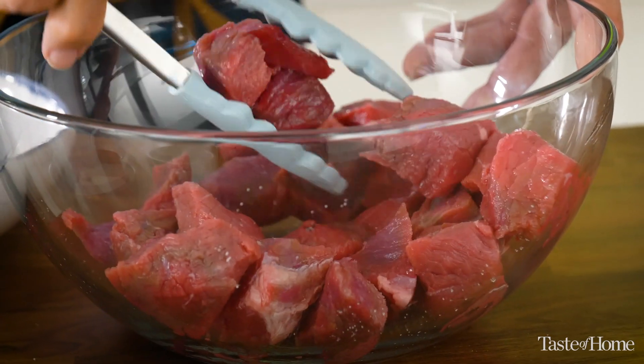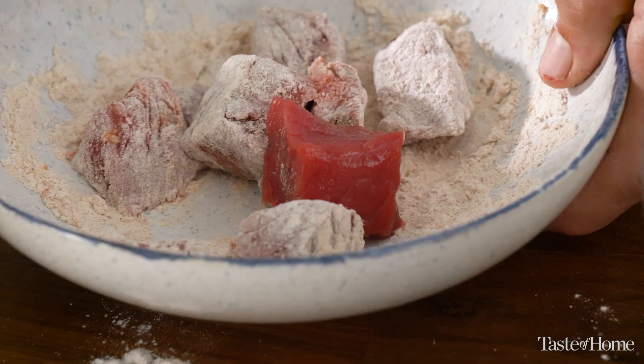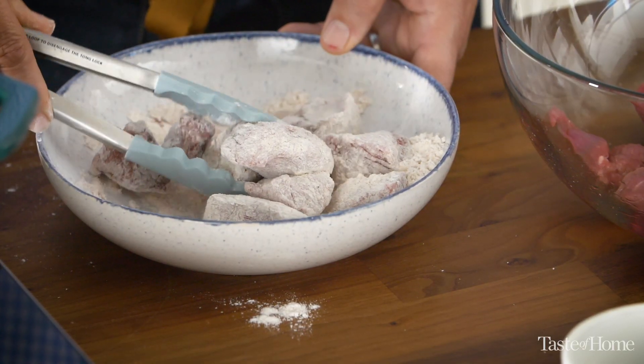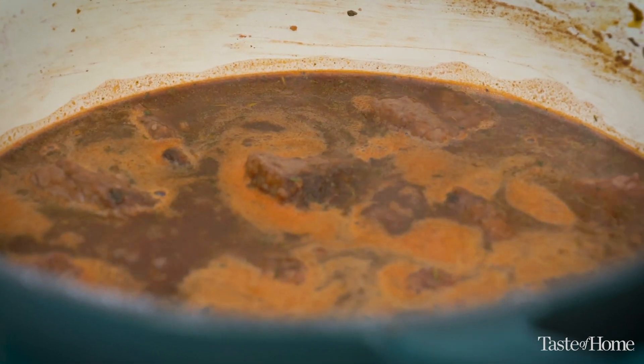Supermarkets today have made it really easy to buy the meat you need for stew — a lot of times it's even labeled stew meat. But if you're looking for a good price deal, look for things labeled round or chuck. They're going to be a little bit tougher, but they need that long cooking time in a slow, low simmering liquid, which will extract all the flavor and give you a truly tender piece of meat when you're done.